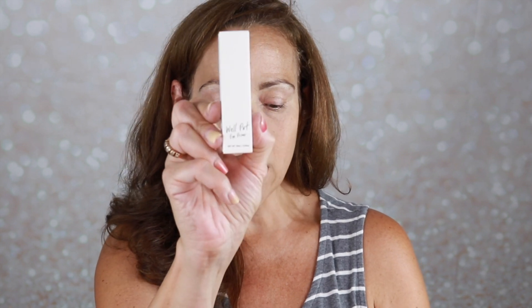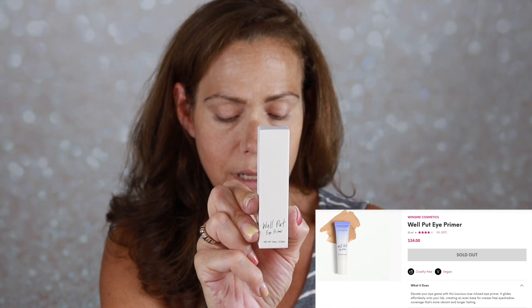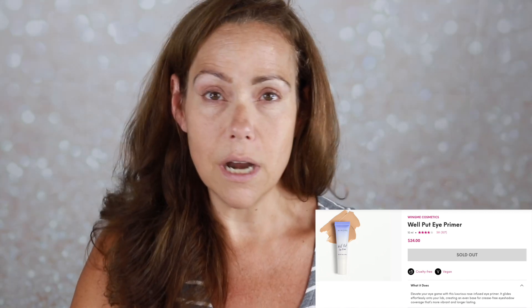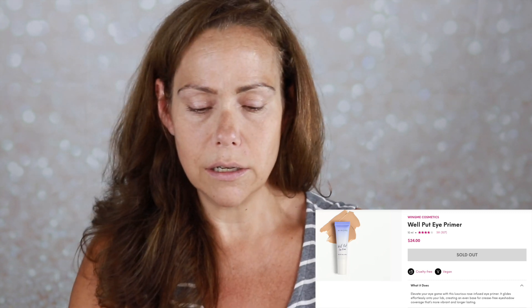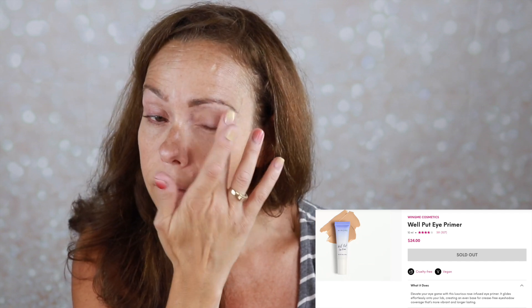The next item in my box is the Well Put Eye Primer, retails for $24. It elevates your eye game with a luxurious rose-infused eye primer that glides effortlessly onto your lids, creating an even base for crease-free eyeshadow coverage that's more vibrant and longer lasting. I use an eye primer every single day. This looks very familiar — I feel like I may have had this before. It doesn't provide coverage, but it feels silky smooth. Hopefully it dries down. Not exciting, but useful if it works.